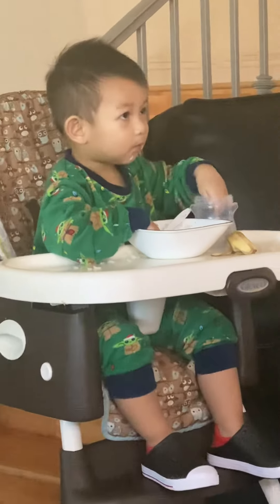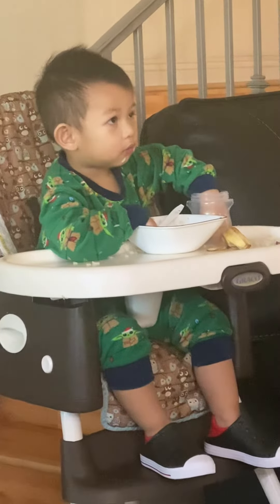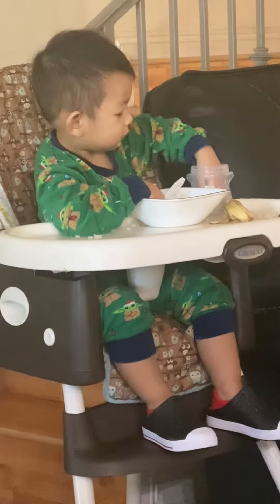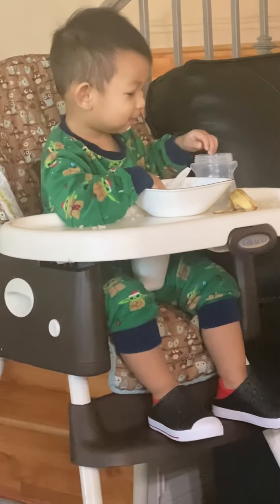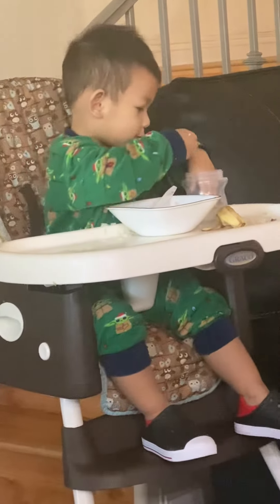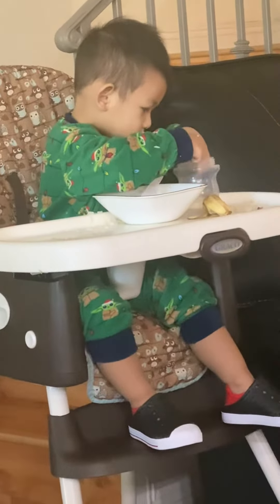Nice! Great! Almost! That's a triangle! Good job!